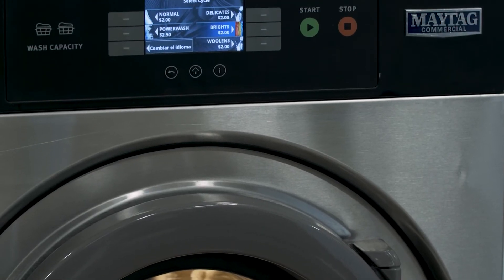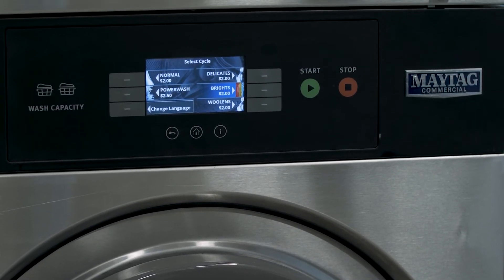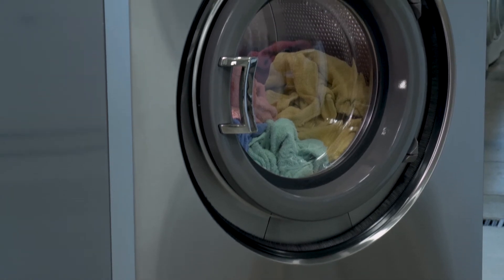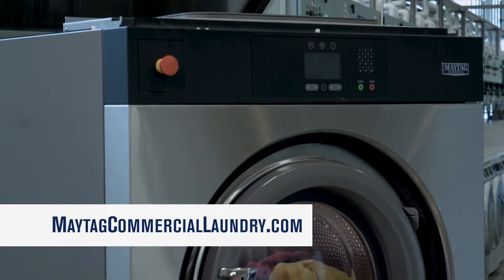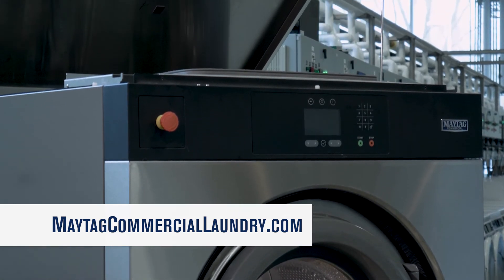Make sure to watch our feature-specific videos for a more in-depth overview. And for more information on how to set up even more features, go to MaytagCommercialLaundry.com and download our programming guide.